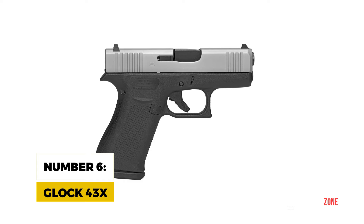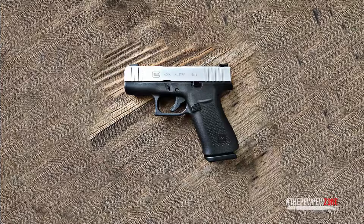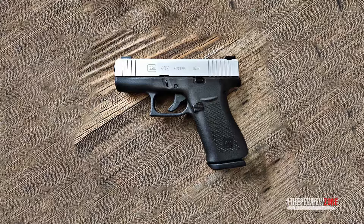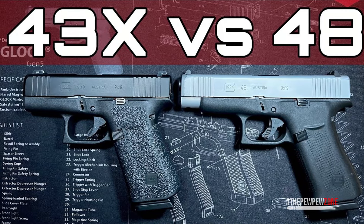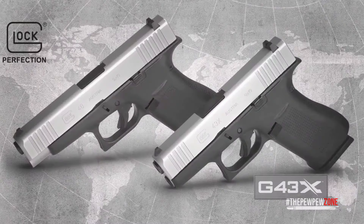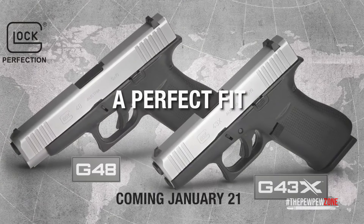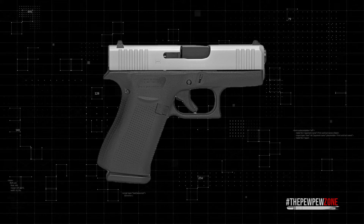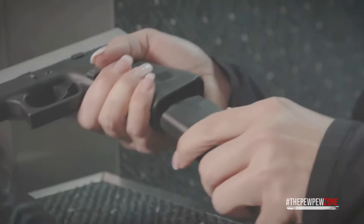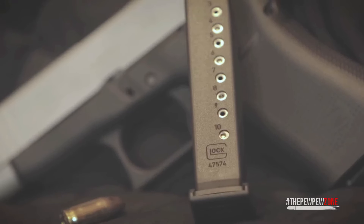Number 6: Glock 43X. The 43X was introduced as Glock's counter to the SIG P365. It sports the shorter barrel and slide of the Glock 43 combined with the longer grip of the Glock 48. This innovative design allows for a 10-round magazine capacity within a slimline profile, making it an exemplary choice for those seeking a concealed carry firearm. The design of the Glock 43X ensures comfort and versatility in handling, thanks to its built-in beaver tail and subcompact slim slide, which accommodate a wide range of hand sizes and grip styles.